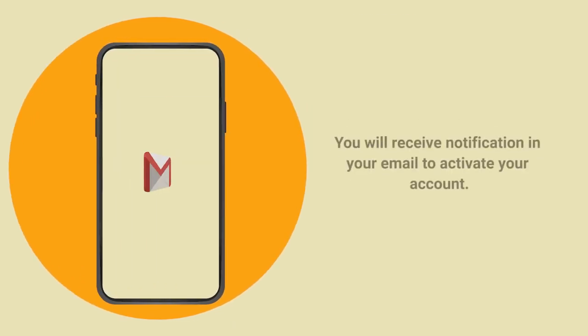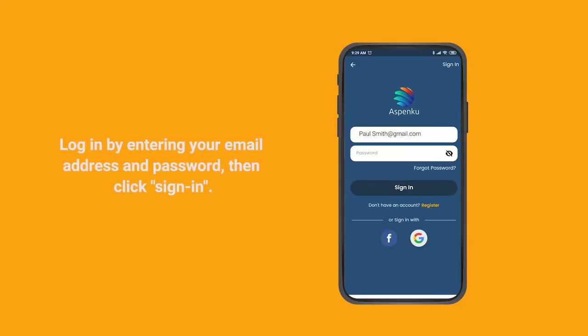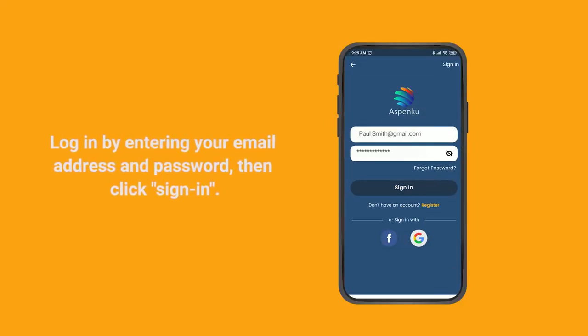After registering, you will receive a notification in your email to activate your account. Login by entering your email address and password, then click Sign In.